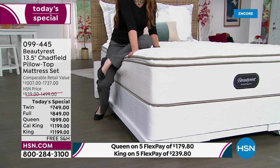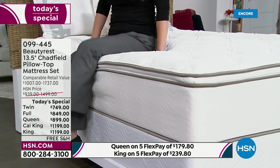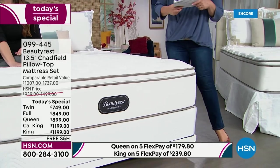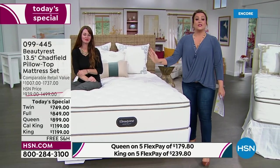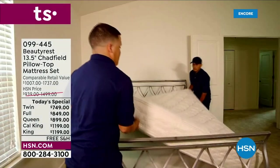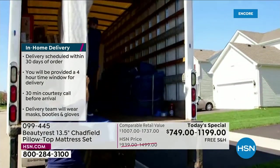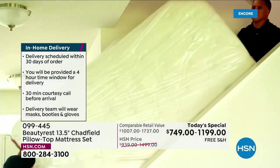If you pick up the set today, you get the 13 and a half inch Chadfield and also the foundation. If you'd like the mattress on its own, we are very limited. We've got a great today's special price and in-home white glove delivery is included. They will take it to the room of your choice, give you a call to schedule when it's convenient for you, and even give you a courtesy call 30 minutes before they arrive. Once they bring it into your home, they take the old mattress, all the packaging, and all the wrapping away — it's a really nice experience.